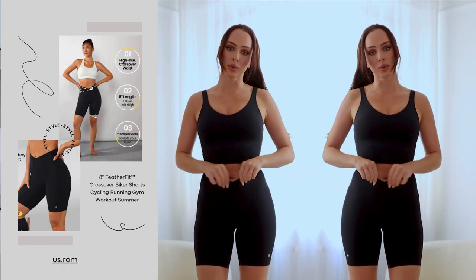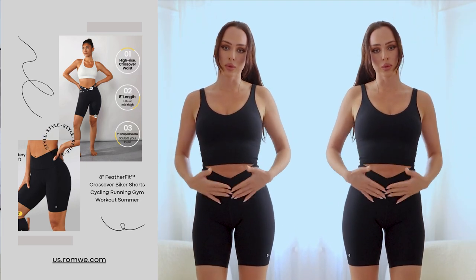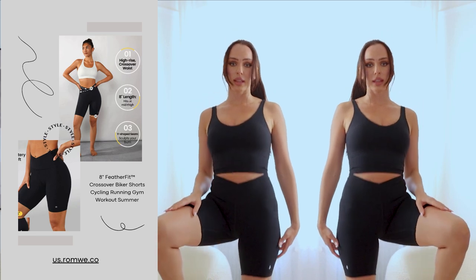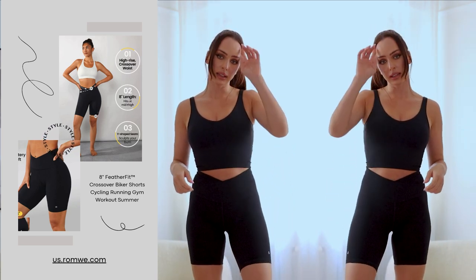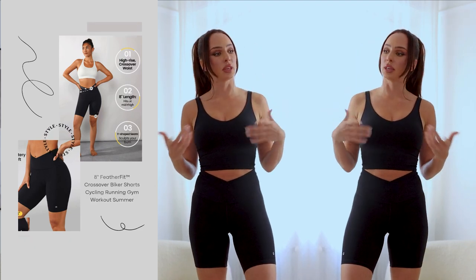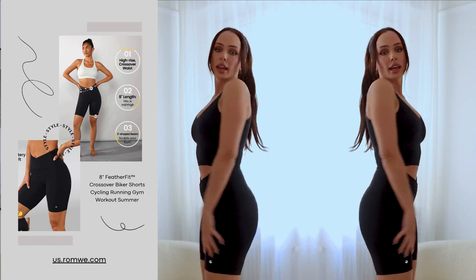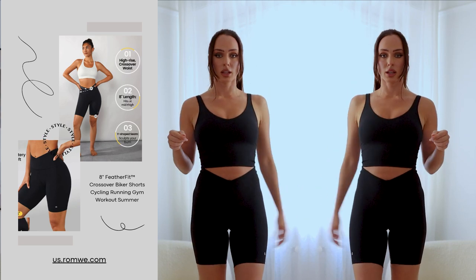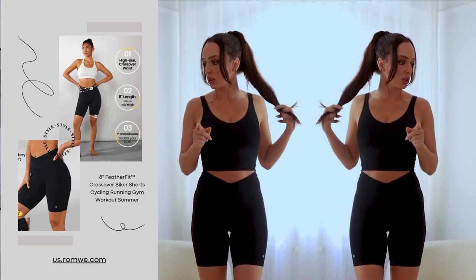I also got shorts in a similar fabric. These have a criss-cross design at the front and keep everything in place. They're a little longer than the first shorts I showed, which I love — when you're doing kickboxing kicks, they don't roll up because they're long enough, and they sit very nicely.